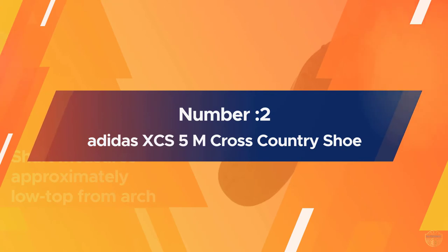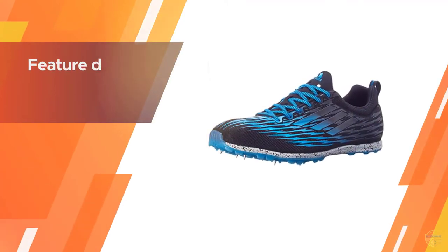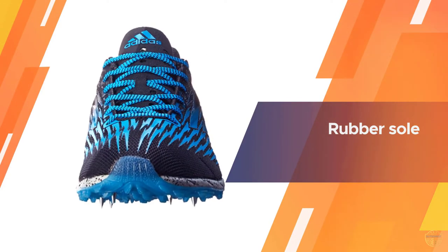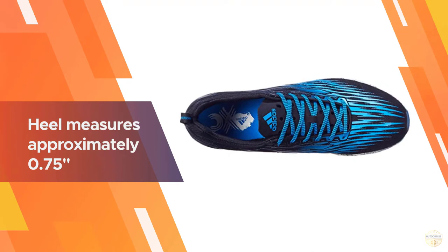Number two: Adidas XCS 5M cross-country shoe. Much like the previous shoe, this one also has deep lugs to dig in deep, but they also have spikes for extra traction — not often seen in regular trail running shoes. The Continental rubber outsole gives up to 30 percent more traction on dry surfaces and 32 percent on wet surfaces than comparable models.